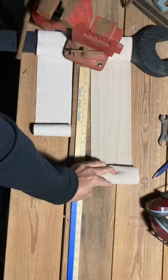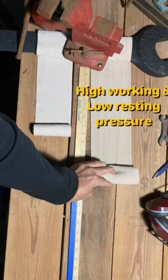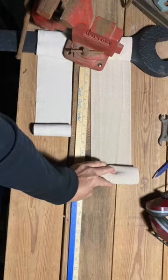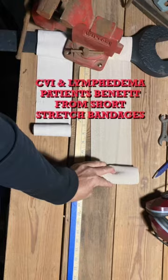Short stretch bandage extends approximately 60 percent its original length and provides stiffness to the calf muscle, improving the muscle pump action. This is considered high working pressure — the pressure that our patients with chronic venous insufficiency and lymphedema need, because it reduces the venous volume and venous filling time when they're upright.